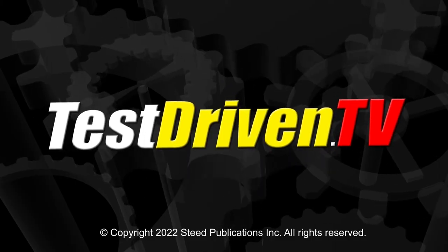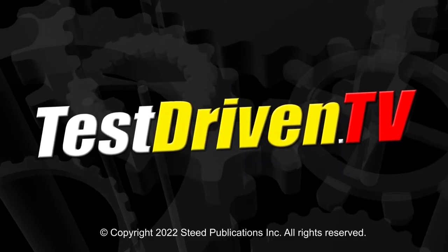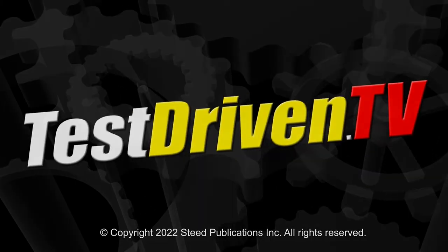There you have it — all the deep-dive nuts and bolts detail that's kind of hard to get into on Test Driven TV in a first-look video. This is what we do here at TDTV Garage. If you want to see more of it, subscribe to TDTV Garage right there, or you can just see our latest video right there. Either way, stay tuned — we'll see you next time.